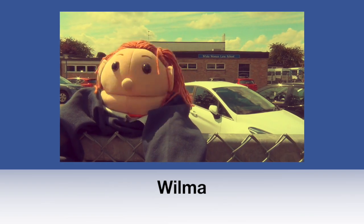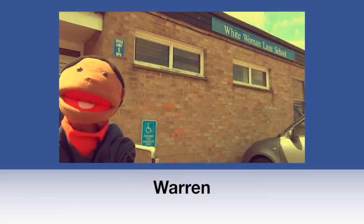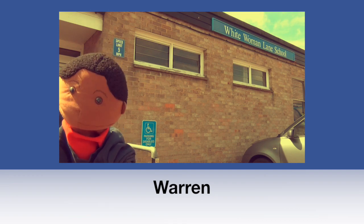Welcome to Waterman Lane School. My name is Wilma. Hi, my name is Warren and we are going to give you a tour of our wonderful school.